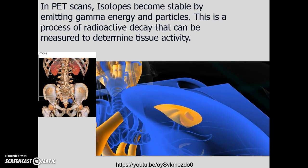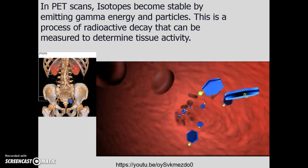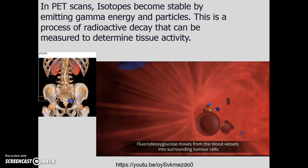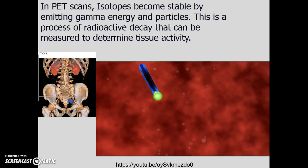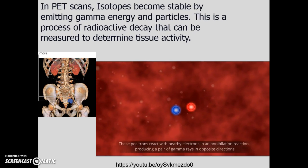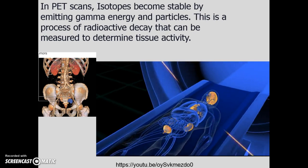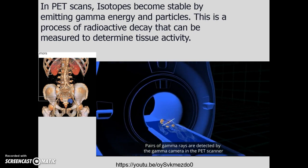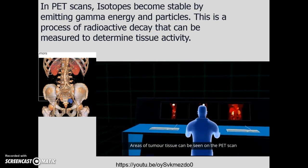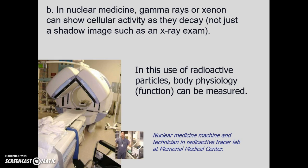These are called radioactive tracers or radiotracers. They move throughout the body, and active tissue such as a tumor is going to absorb and bind to the radioisotope. In the bloodstream we use fluorodeoxyglucose — a glucose molecule bound with an isotope — which binds to tumor cells. The positrons emit energy, it's picked up by the machinery, and we can see the tumor on a screen.